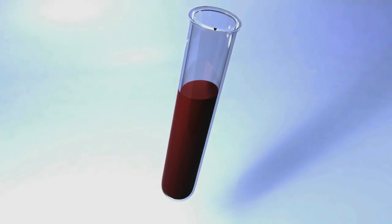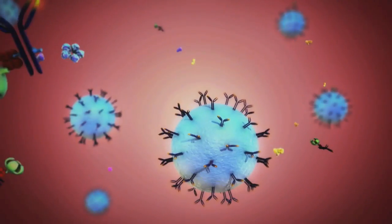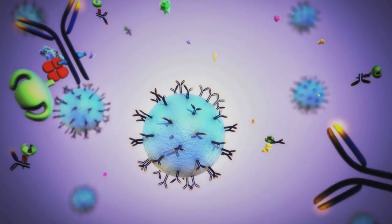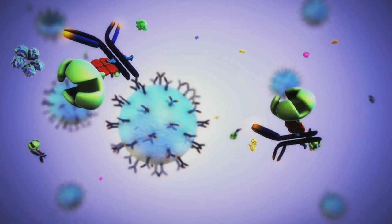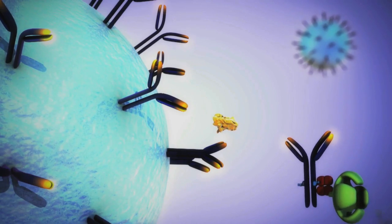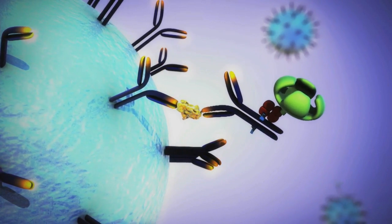The Samoa process begins when standard paramagnetic particles, coupled with an antibody designed to bind to a specific protein target, are added to the biological sample. Next, detection antibodies containing an enzyme capable of generating fluorescent product are introduced to the solution. The objective is to form an immunocomplex consisting of the bead, bound protein, and detection antibody.